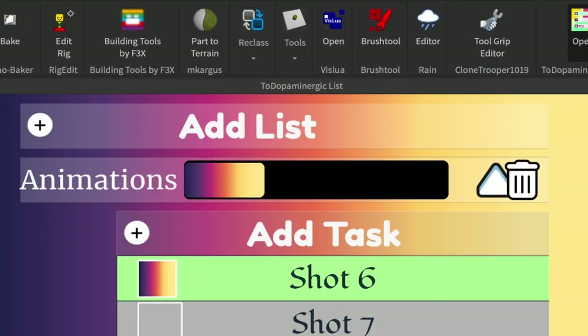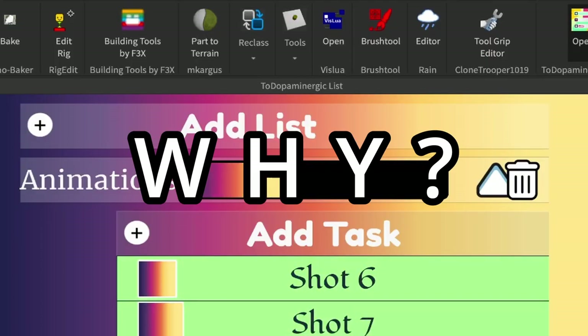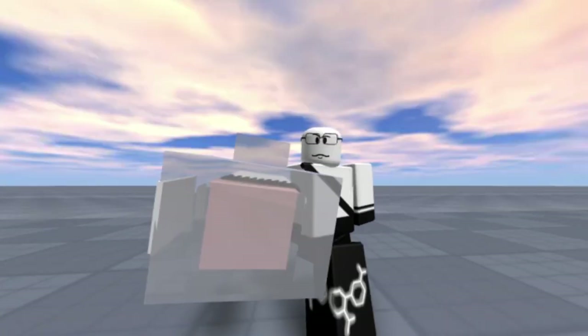Well, increasing this completely arbitrary progress bar. Why? So it produces dopamine in your brain, of course.